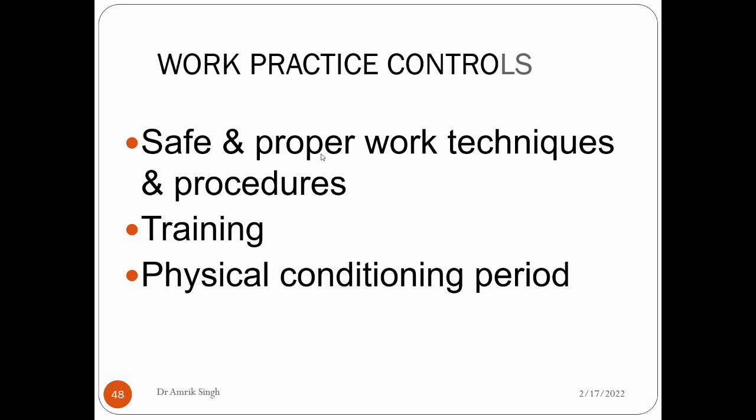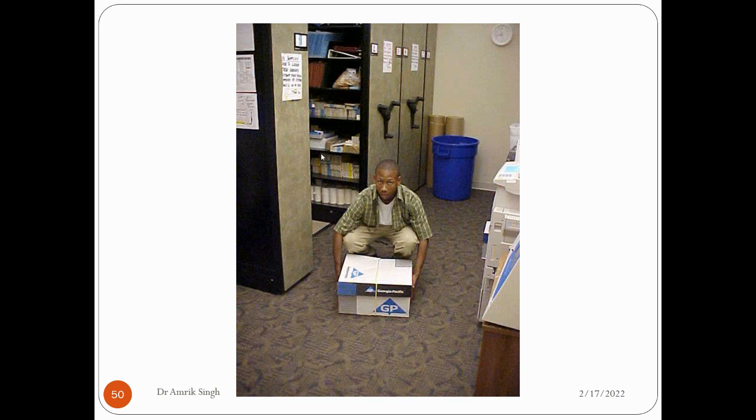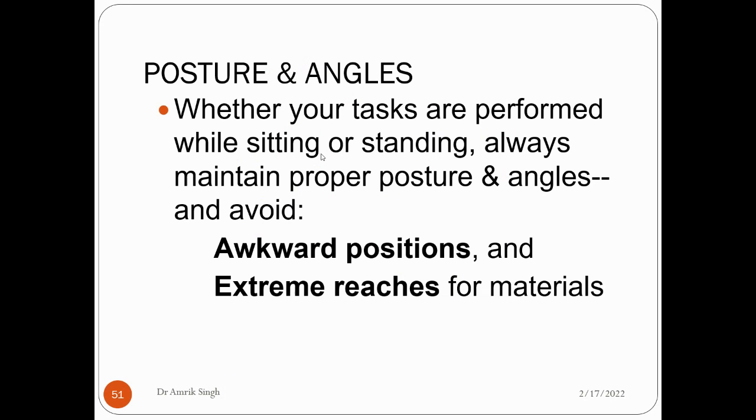Work practice controls include safe and proper work techniques and procedures, training of workers, and physical conditioning. Whether tasks are performed sitting or standing, always maintain a proper posture and angle. Avoid awkward positions and extreme reaches during your duties.